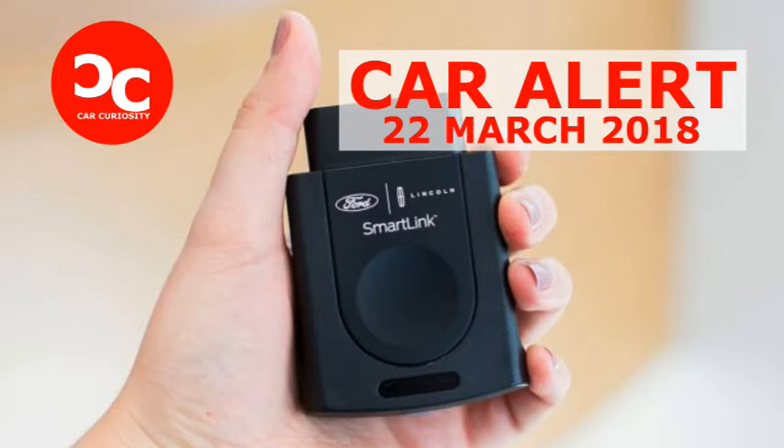The newly announced 2019 Ford Fusion has a built-in modem that allows customers to access a 4G LTE Wi-Fi hotspot, monitor vehicle diagnostics, and access other services through an app. But what about Ford owners who aren't ready to buy a new car just to get those features?